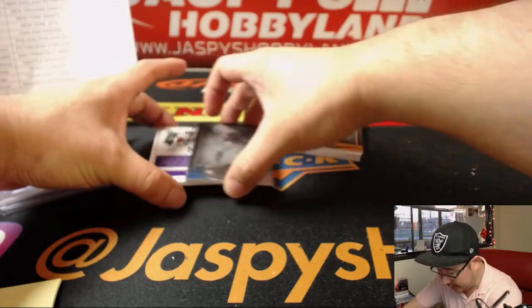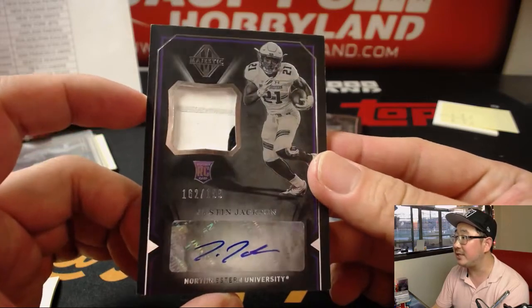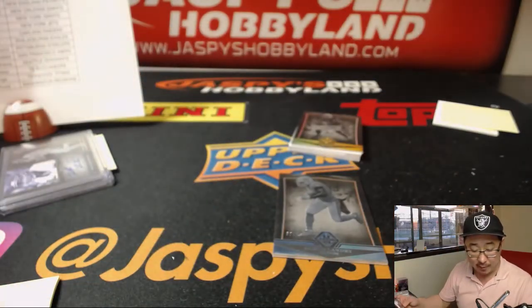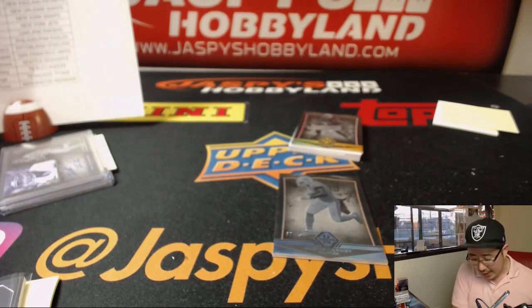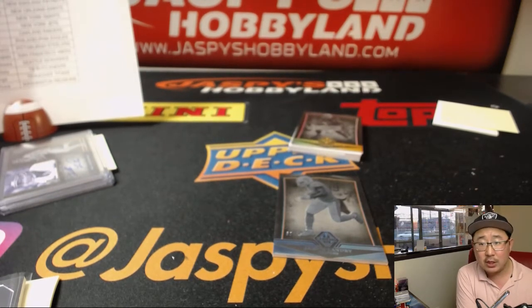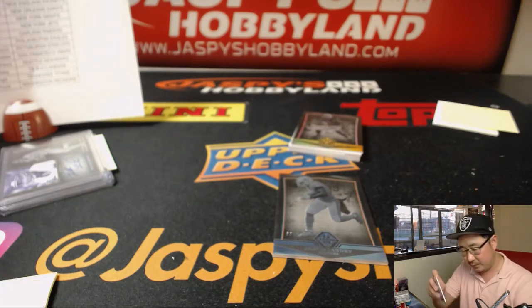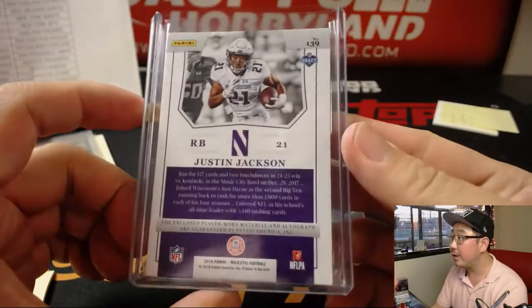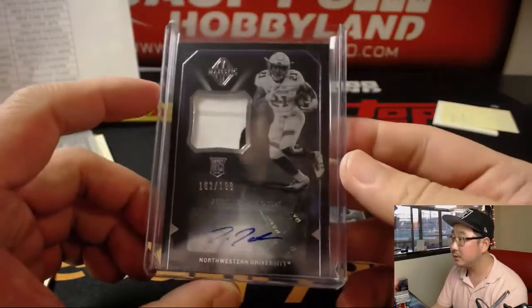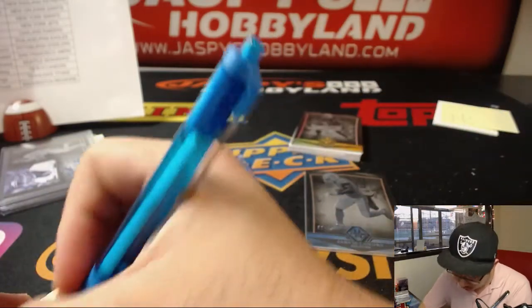And behind Jarvis Landry is Justin Jackson. Two-color jersey auto, 162 out of 199 from Northwestern. I'm sorry, Miss Jackson — I am for real. Justin Jackson goes to the Chargers, goes to the Bolts. Running back for the Bolts, maybe a change of pace for Melvin Gordon or something like that, possibly.